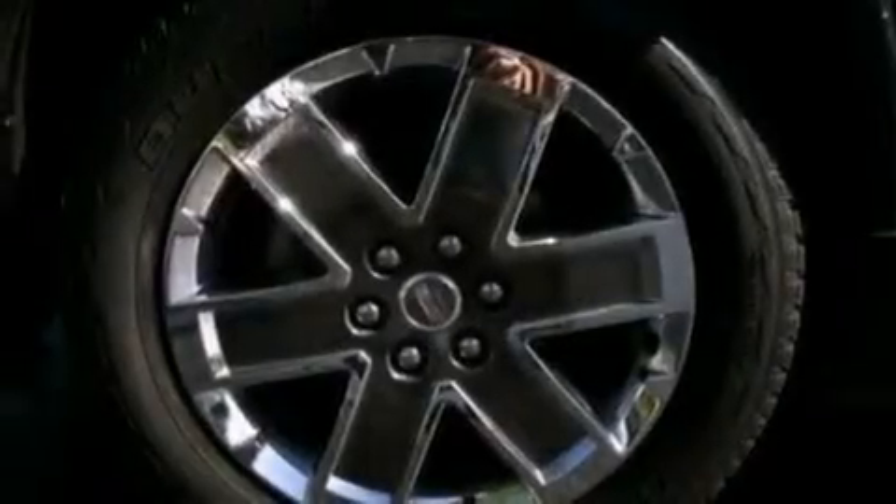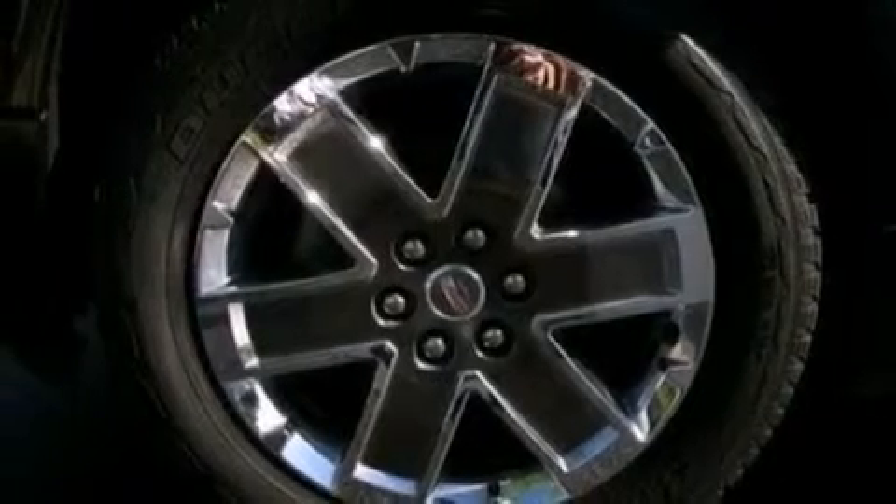Additional features include performance tires, a rear spoiler, rear curtain airbags, and memory settings for the seat's positions so you can recall your favorite alignment with the push of one button.